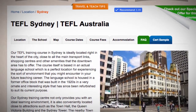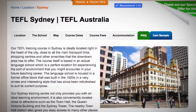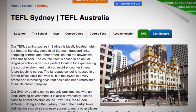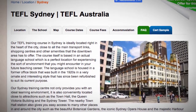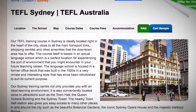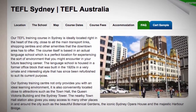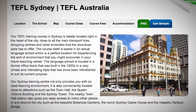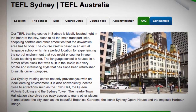The language school is housed in a former office block that was built in the 1920s in a very ornate and interesting style that has since been refurbished to suit its current purpose. Our Sydney training center not only provides you with an ideal learning environment, it is also conveniently located close to attractions such as the Town Hall, the Queen Victoria Building and the Sydney Tower.